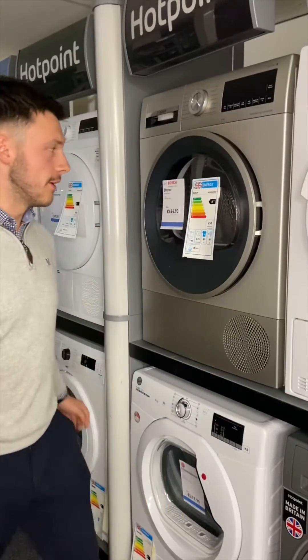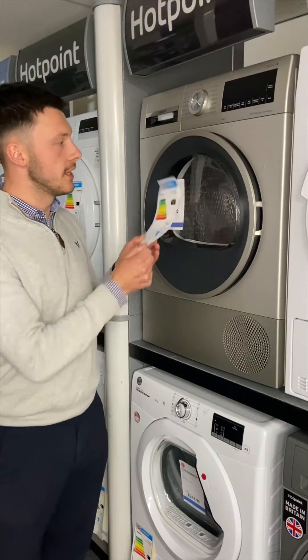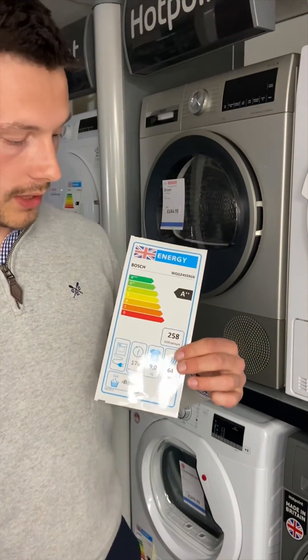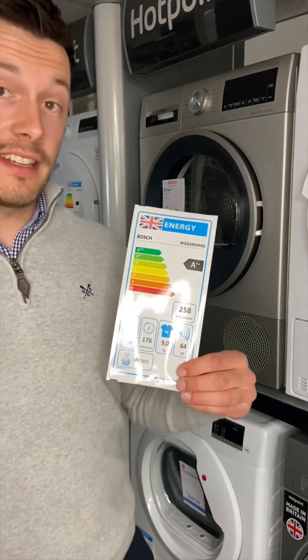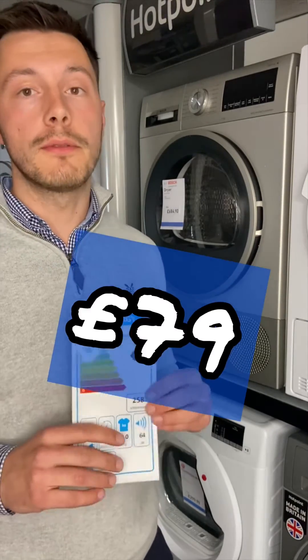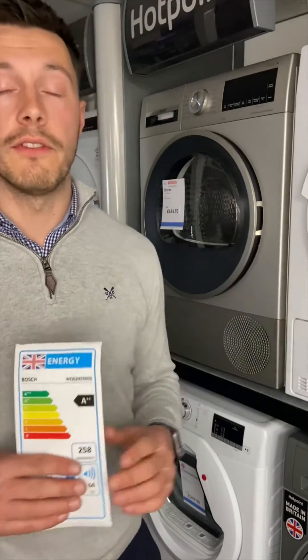year. Now when we go over to the heat pump one, you'll notice a big jump in the energy. This particular Bosch model is double-plus rated. Looking down, we've got 258 kilowatts per annum. Average use again three times a week, that's going to be about £79–£80 a year — so it's a £100 saving compared to the vented.